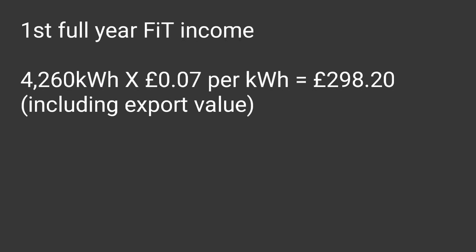For the first financial figure, the income I get from the FIT scheme — the feed-in tariff — this includes generation and export. I get about 7 pence per kilowatt hour, that's £298.20 earned for the year, tax-free.